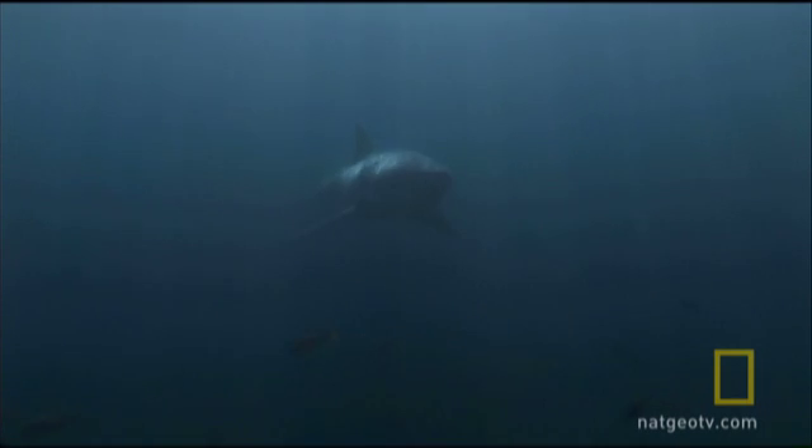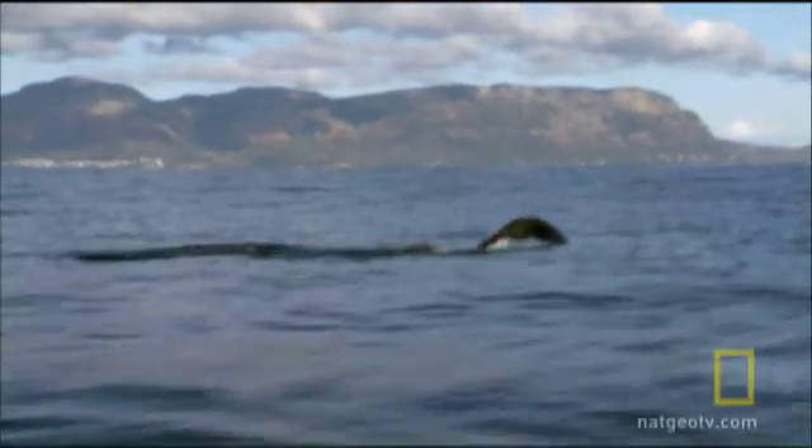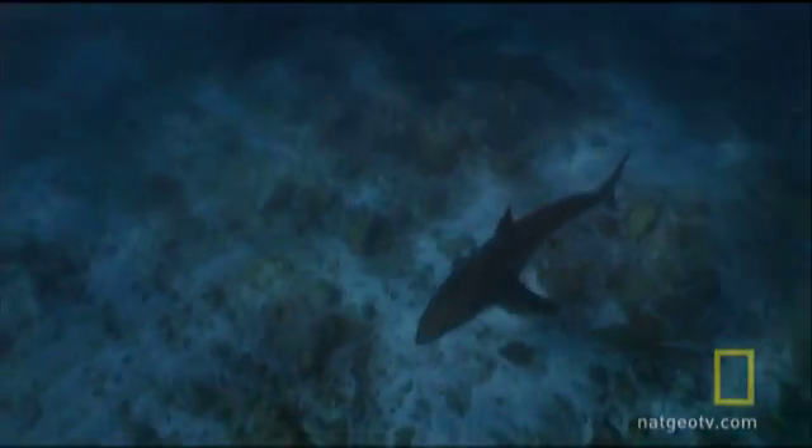The sharks use ambush tactics. A bulky great white can't outmaneuver a seal traveling at top speed, so they wait below, invisible in deeper, darker water.